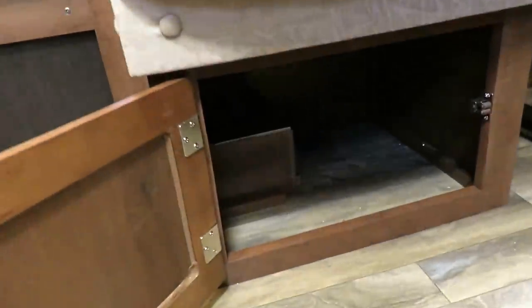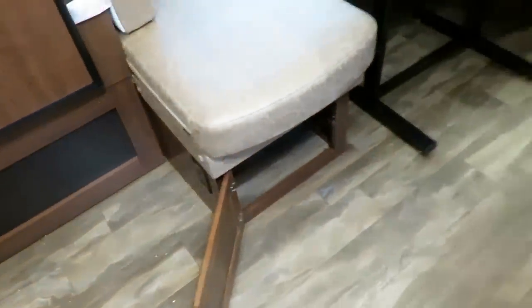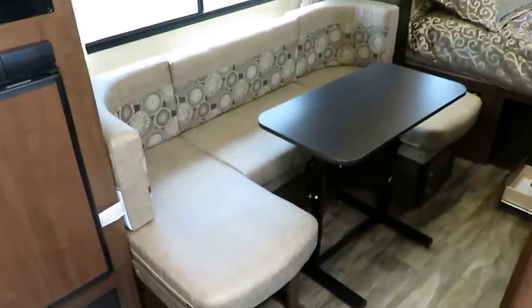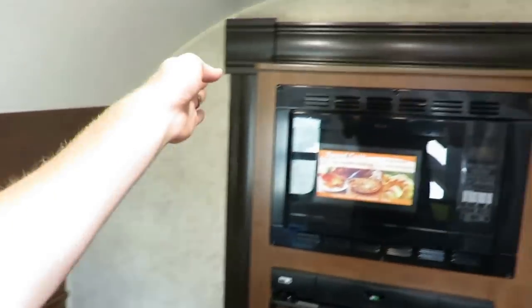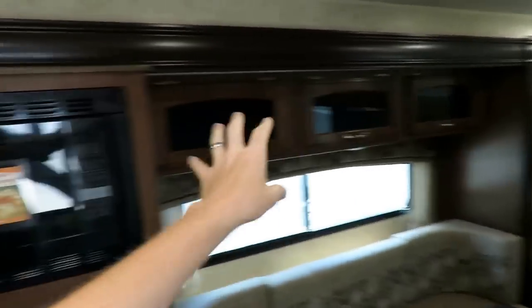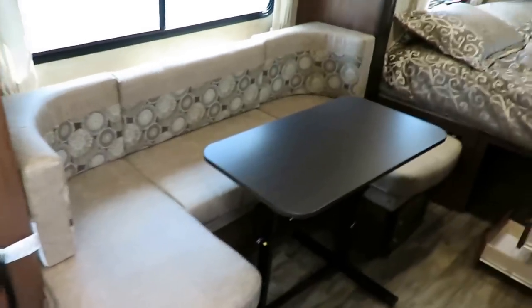Down here you do have full storage below both sides of the dinette — and that's something I haven't seen other brands that make the rear kitchen teardrop do. They usually put water tanks or converter panels under the dinette. And here's the other thing: in this teardrop class, this has the largest slide out. Because the refrigerator and microwave are also in the slide, it has the biggest slide in these type of trailers.